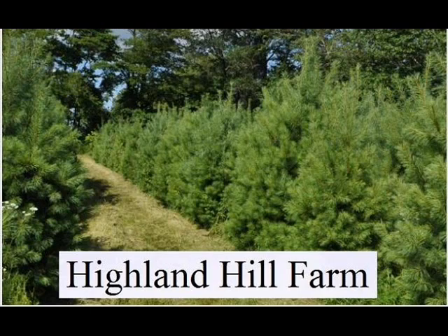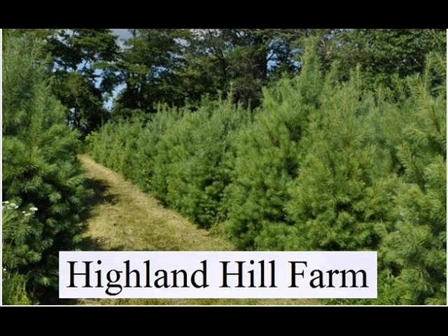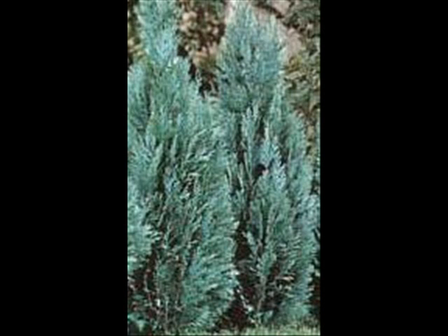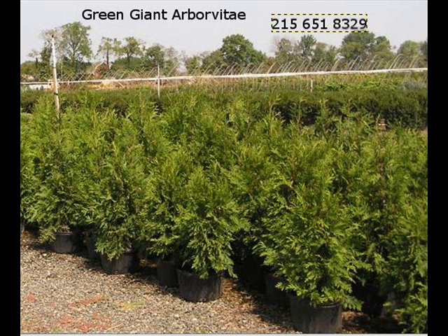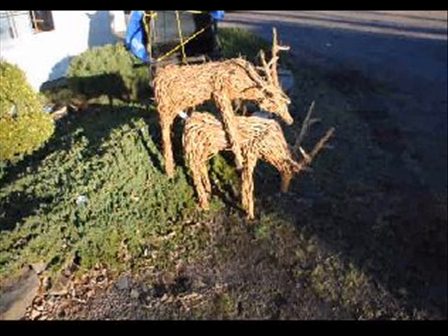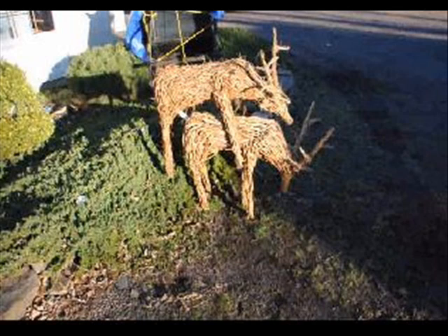We also sell a whole range of arborvitaes in many different sizes from transplants up to large trees. The trees that we sell are both bare root, balled and burlap, and potted. We have thousands of them that we grow. We also have Southwestern White Pine, and we are noted for our green giant arborvitaes and Leyland cypresses. We also have hemlocks up to 10 to 12 feet high along with redwoods.